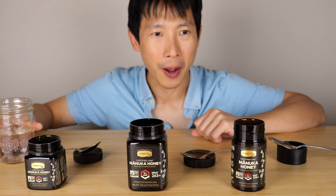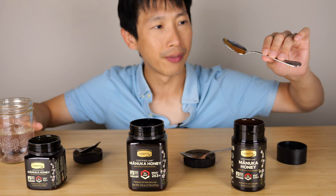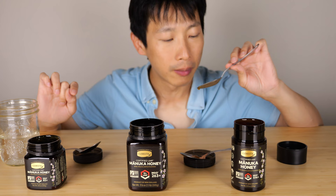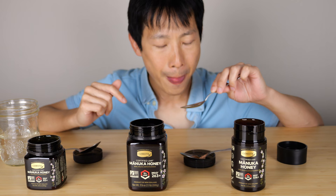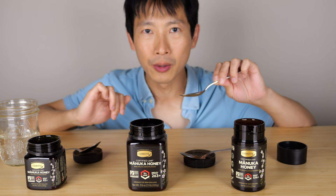They do say that when you get up to 18 plus or 20 UMF it tastes medicinal. So let's check out this 15 plus UMF and see if it does. It doesn't give off much of a smell — not like the 5 plus UMF. It seems like it coats my tongue a little bit more. Oh yeah — there's like a tiny bit of bitterness. I guess that's the herbal or medicinal property coming through.